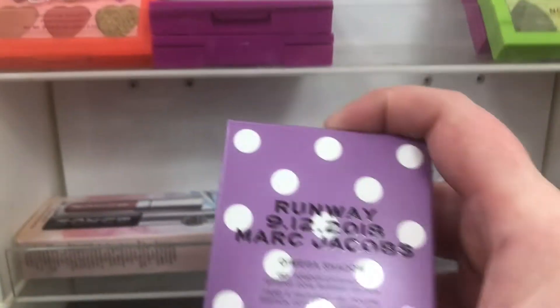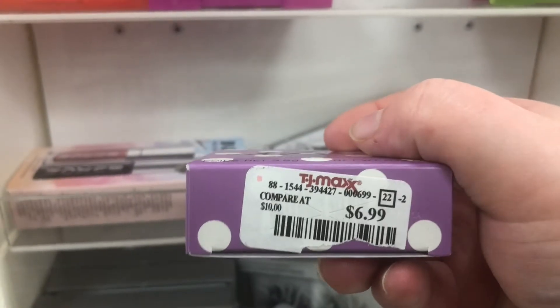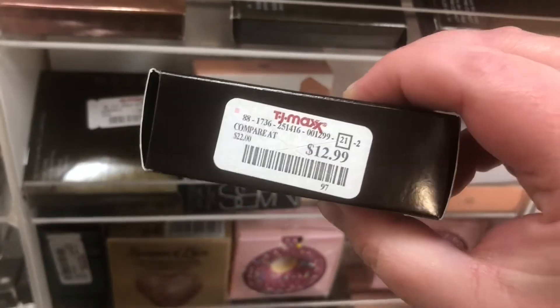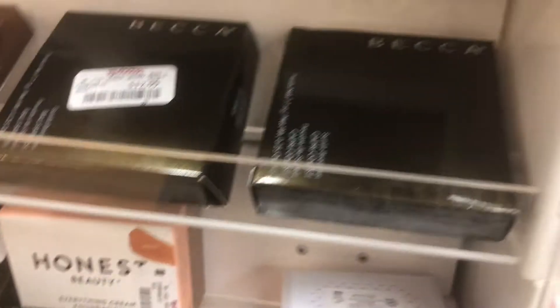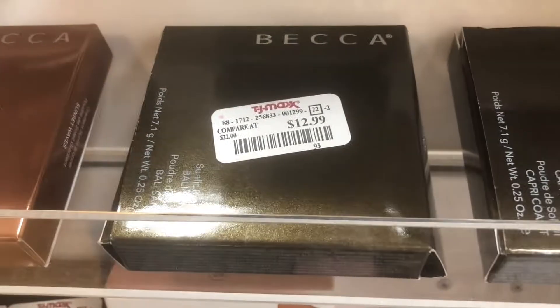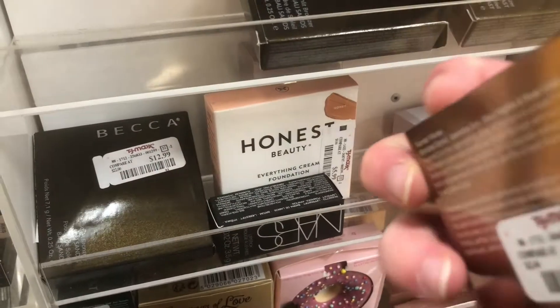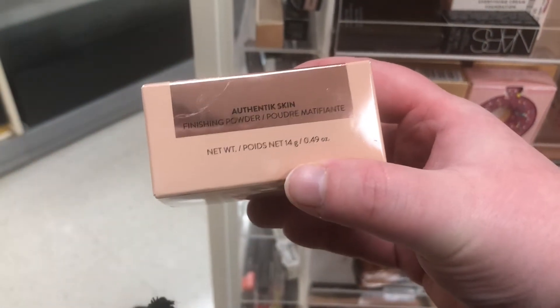There's a Marc Jacobs Runway Omega Shadow in Violet for $6.99. These are Laura Mercier Matte Radiance Baked Powders — Highlight 01 — for $12.99; I've never tried it before. There are also some Becca bronzers and a caprios valley sans for $12.99. I have the Gradient Sunlit Bronzer in Sunset Waves, also $12.99. There's some Zoeva — this is the Authentic Skin Finishing Powder for $4.99.